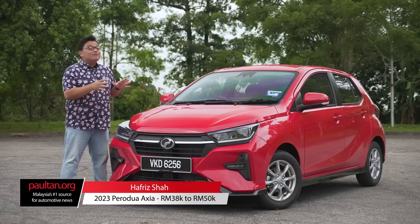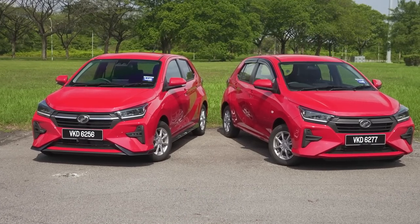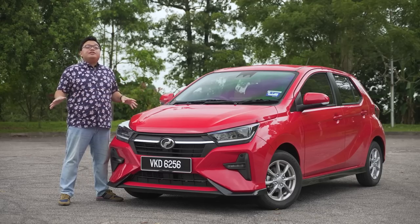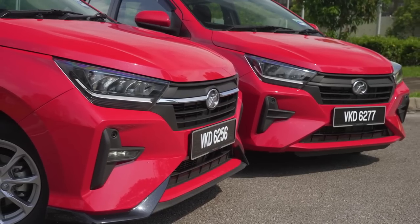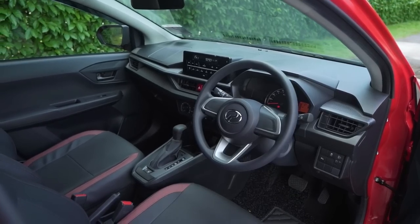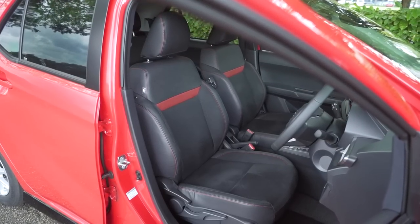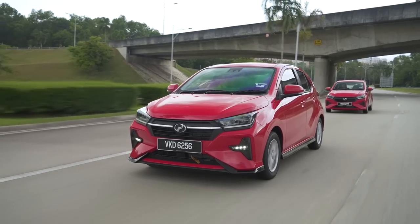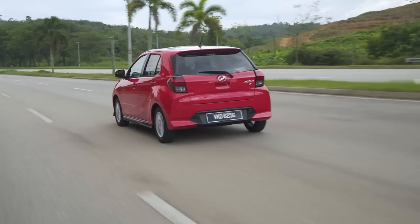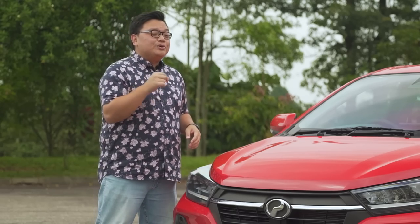This is it guys — Malaysia's cheapest car, the all-new 2023 Perodua Axia. Except that it's not exactly all that cheap anymore. In this video, we're going to cover pretty much everything you need to know about the new Axia — starting with what I think about the new elevated price range, its looks inside and out, its set of features, its engine refinement, whether it still feels like you're sitting on an OSIM vibration chair, how it drives, its driving dynamics, its comfort and everything. I'm going to be brutally honest in my review, especially on things that I don't like about this car.